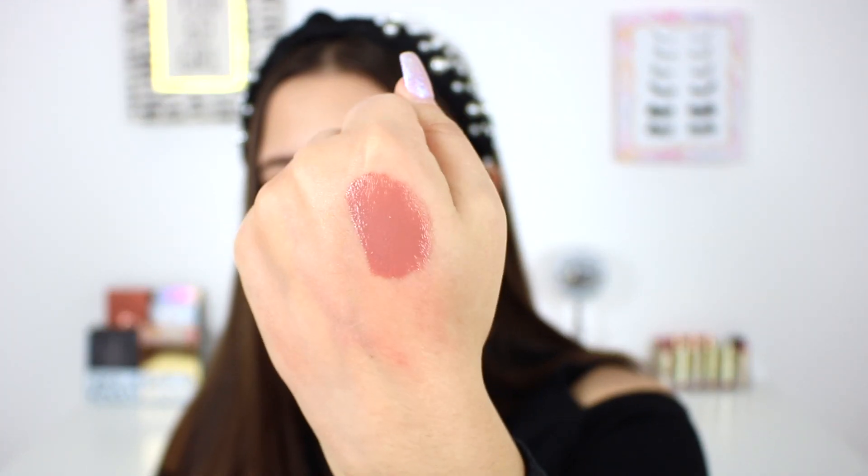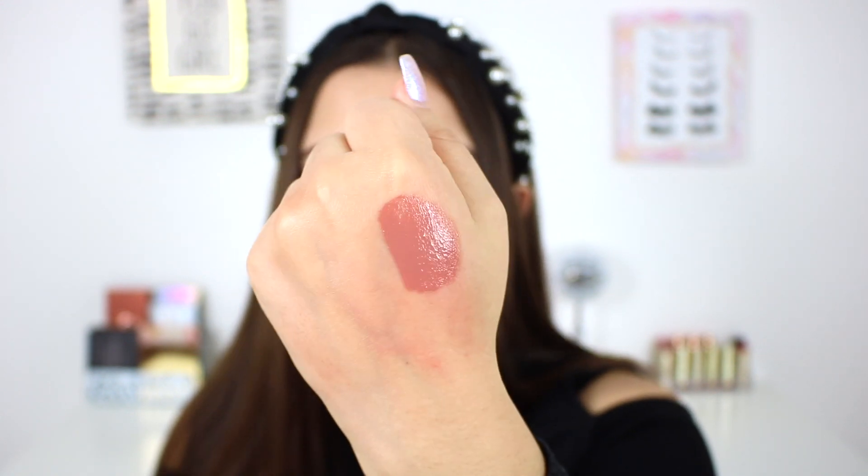Last but certainly not least I have lip gloss, and I have three favorite glosses I rotated between this year. The first one is drugstore — the Wet N Wild Mega Last Liquid Catsuit High Shine Lipstick in the shade Send Nudes. It's definitely more like a lip gloss — very high shine and long lasting. I love this because even as the gloss fades throughout the day, it still leaves color. It's this beautiful pinky brown, a little bit more of a cool tone gloss, which I loved wearing. Really high shine — almost made my lips look pretty wet.